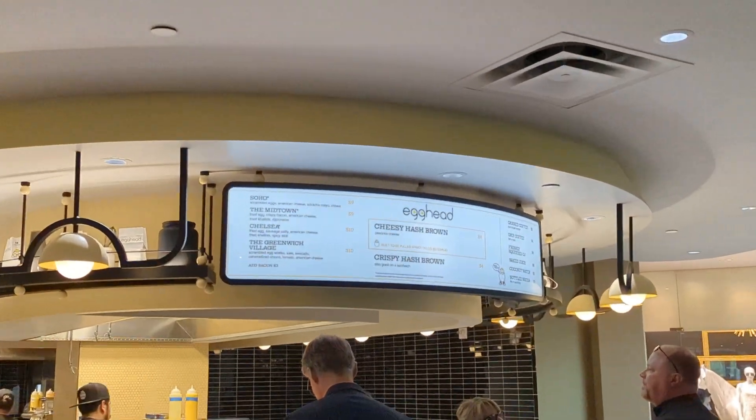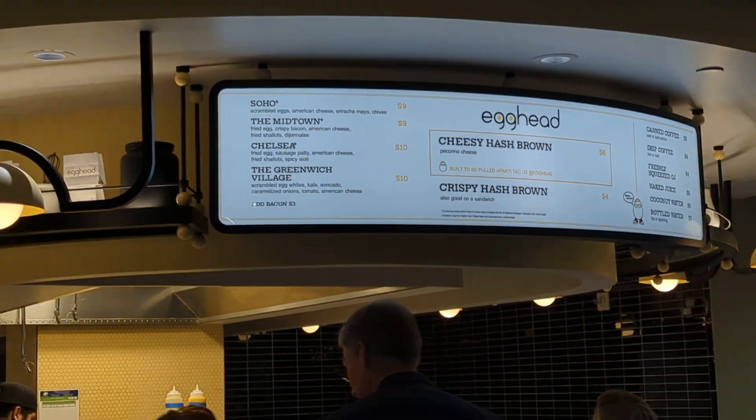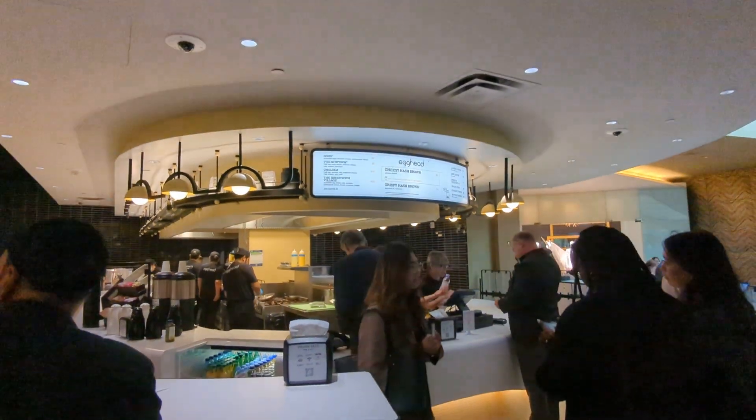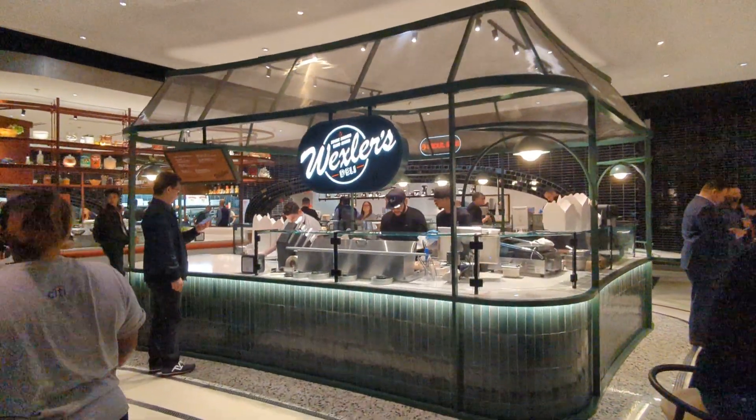Here is Egg Head. It is an egg sandwich place where, as you can see, most of the sandwiches cost nine or ten bucks, which is a pretty good deal for breakfast. You also have a deli.